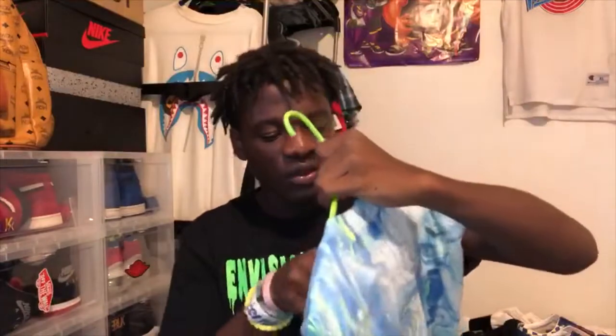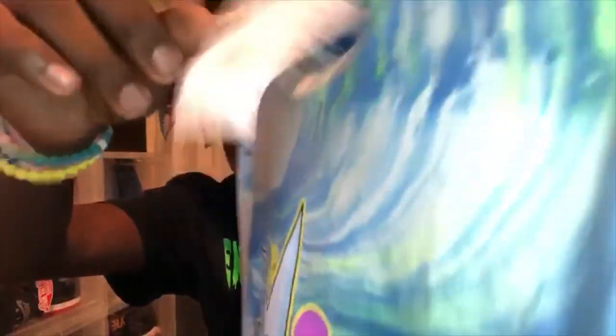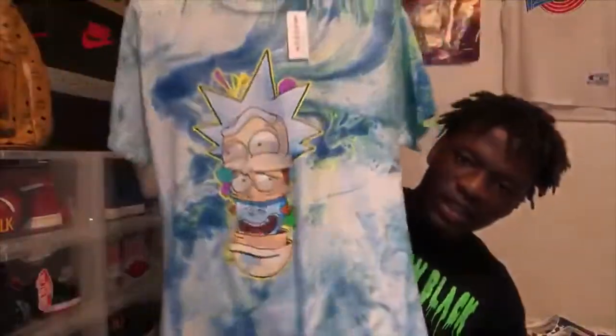The next item I'm showing you guys is this Rick and Morty shirt. I got this from Pacsun for $28. As you can see it's $48 at Pacsun — really really nice shirt. I like this a lot. If you watch Rick and Morty, you know. So I picked these up from Pacsun.